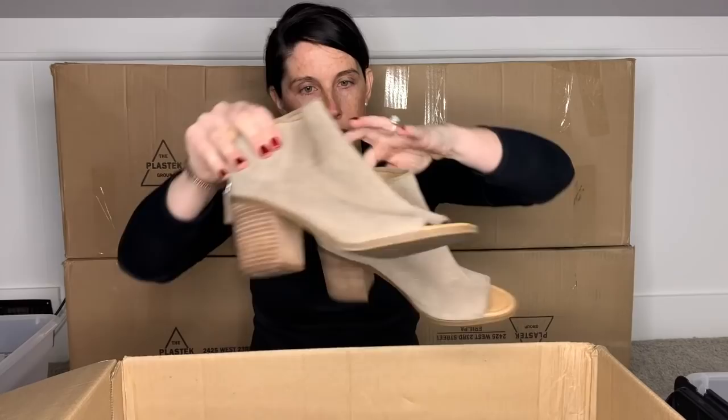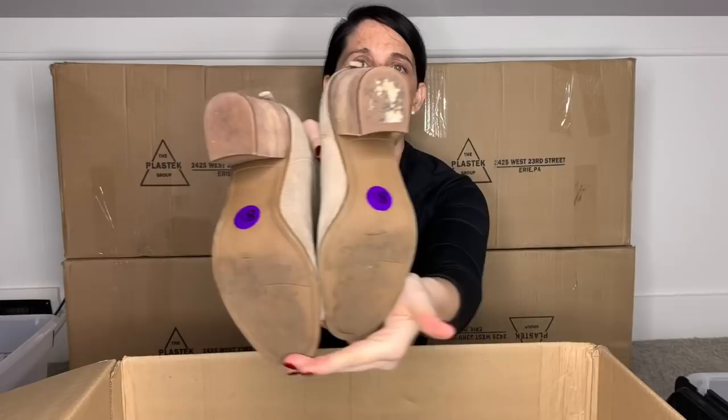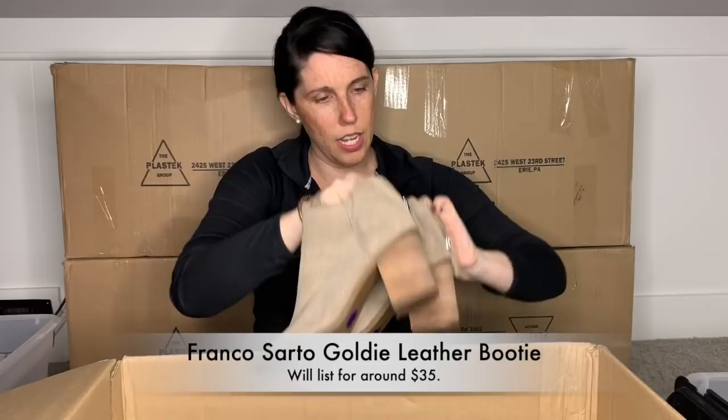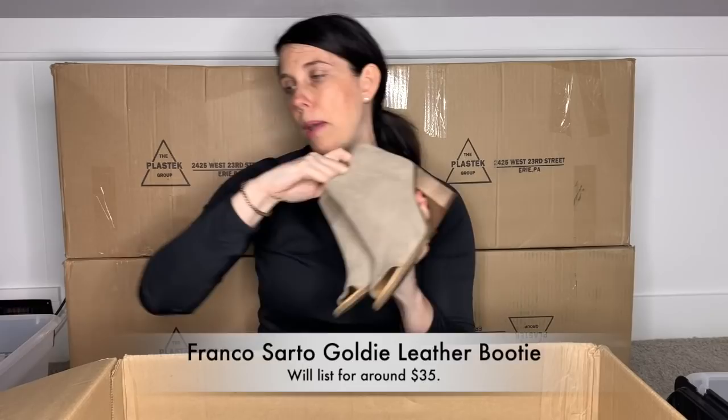Here is a little pair of Franco Sardo booties. They look to be at first sight in excellent condition — they zip in the back and are a size eight and a half. They look like they're barely worn at all. I'm going to assume they are real leather, and they are. I don't always pick up Franco Sardo — it's pretty plentiful at my Goodwills — but because these are real leather in excellent condition, I will put these in my box to list. They're cute, and I feel like booties like that never go out of style.